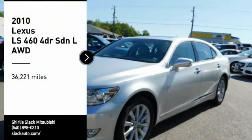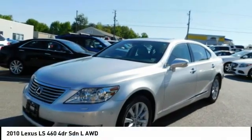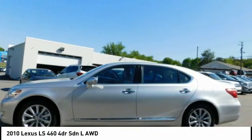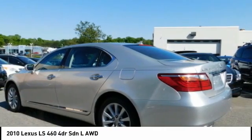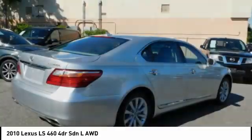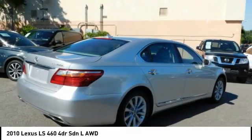We are pleased to show you the 2010 LS460. Refined and indulgent, yet willing to let loose when given the opportunity, the LS460 boasts a V8 engine that delivers 380 horsepower with an innovative 8-speed automatic transmission.